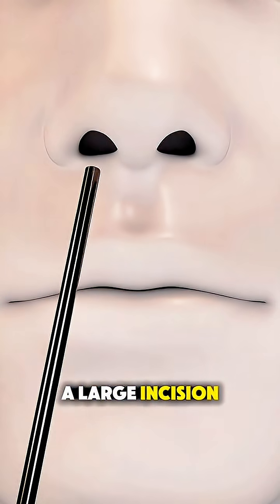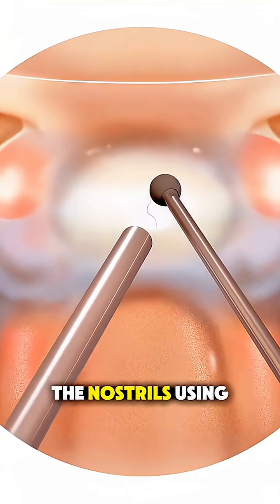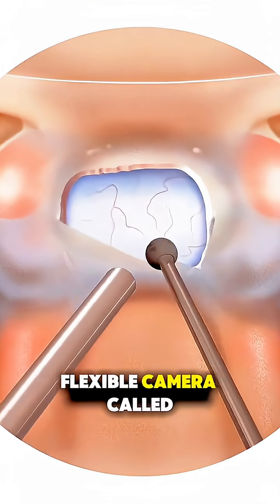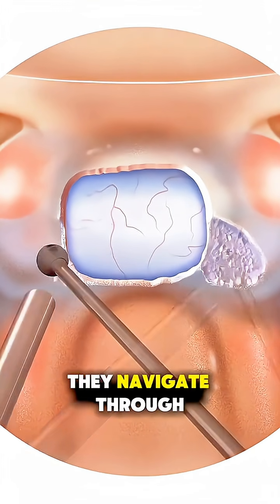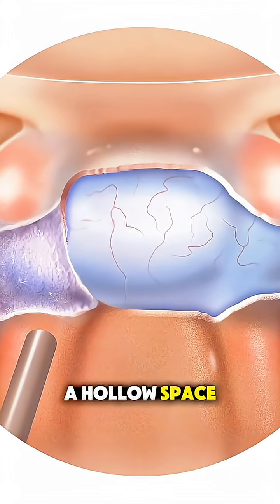Instead of making a large incision, the surgeon goes through the natural pathway — the nostrils. Using a thin, flexible camera called an endoscope, they navigate through the nasal cavity and reach the sphenoid sinus, a hollow space behind the nose.